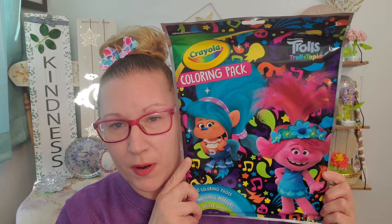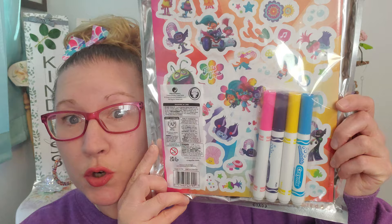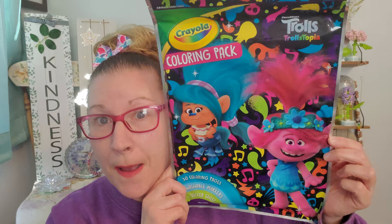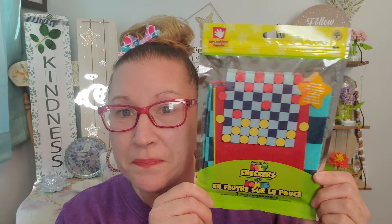Thank you Crayola for coming to the Dollar Tree. I've been in love with Crayola since I was a kid. I got this big pack right here — Crayola coloring pack, Trolls Trollstopia — 30 coloring pages, four washable markers, one sticker sheet. The stickers are vibrant and gorgeous inside this package. Those are great Crayola markers and they are washable. This is a nice little gifting set — I'm going to put it in one of my Pipsqueaks baskets because she does love Trolls, and I got one for my personal Crayola stash.